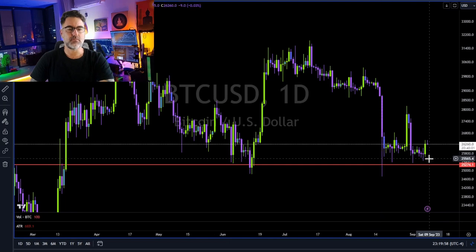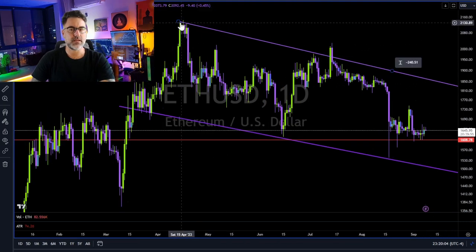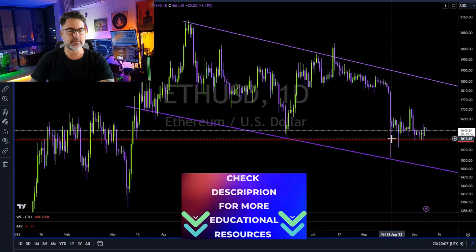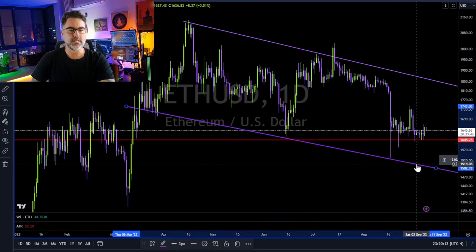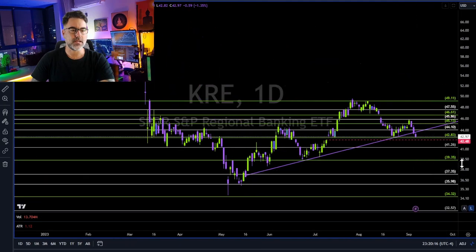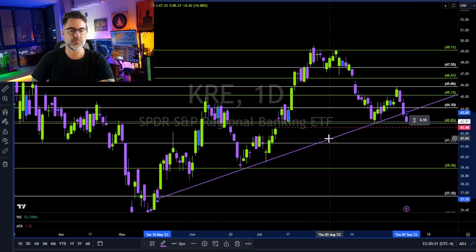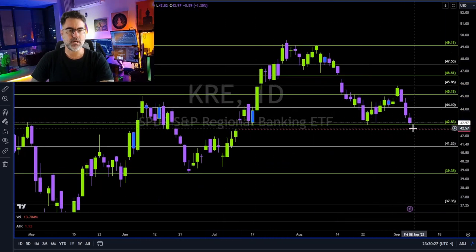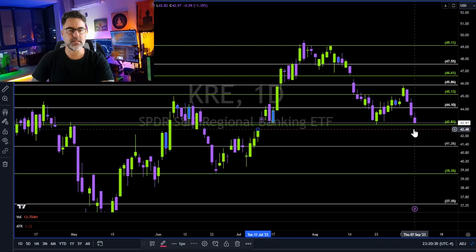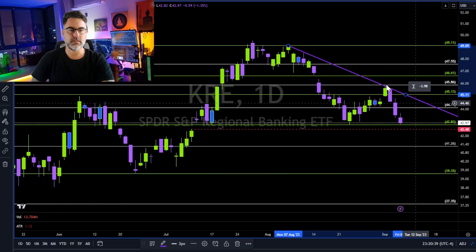Bitcoin still moving sideways. 24,200 is the major support. Ethereum — same thing, downtrend until proven otherwise. But in the past three weeks or so, 1,600 is holding. Below it, we are heading towards the purple trend line. KRE — same as IWM. Broke below the purple trend line. Now 42.80 needs to hold as support. Then we are heading towards this gap, filling the gap, and then we might get some kind of bounce. We also have trend lines to help us identify the lower highs.